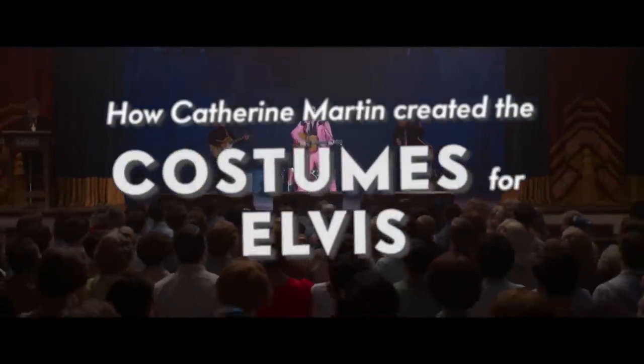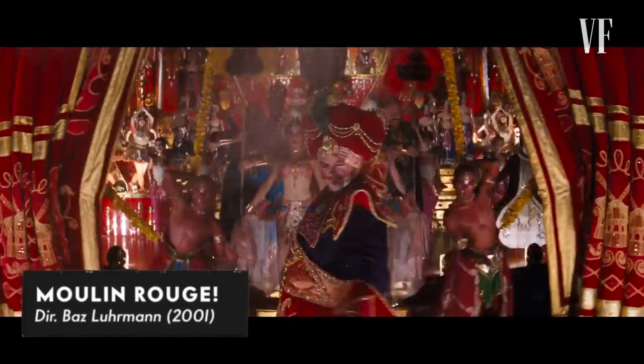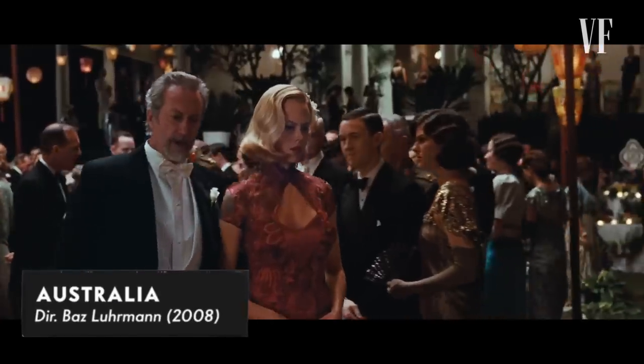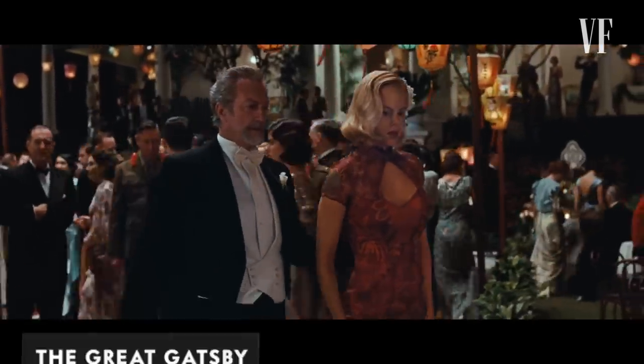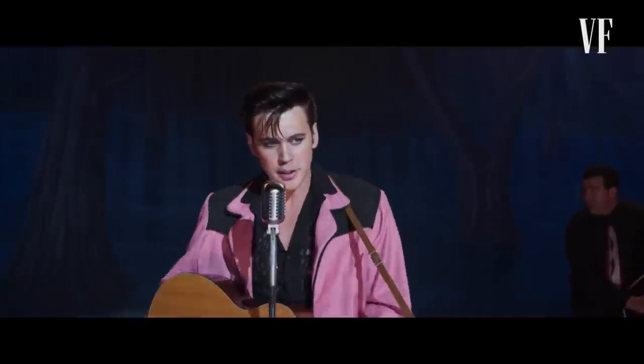Hi, I'm Catherine Martin, and this is how we created and designed the costumes for Elvis. I'm a costume designer. I co-costumed Moulin Rouge with Angus Strathy, I designed the costumes for Australia, Gatsby, and now Elvis.